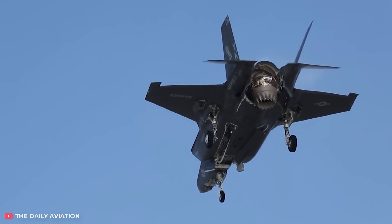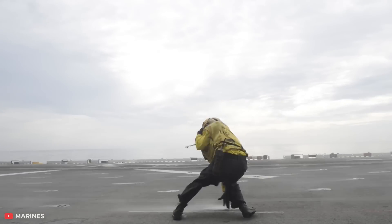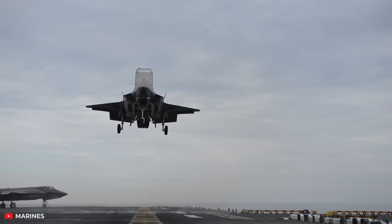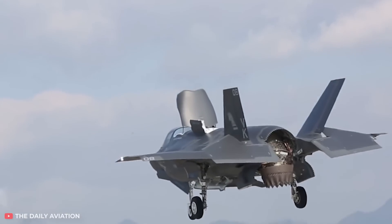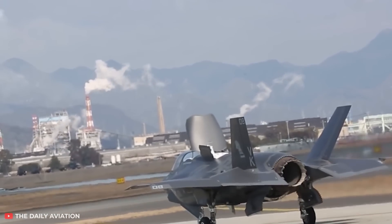Did you know that some planes can land vertically, just like helicopters? Sometimes this is of crucial importance — for example, for jet fighters based on aircraft carriers. After all, you can't build a fully fledged runway on a ship. In this video, we can see the vertical landing of an F-35B Lightning II, a modification of one of the most popular military aircraft in the American army.